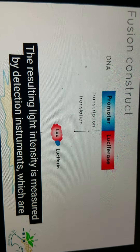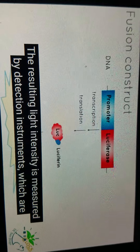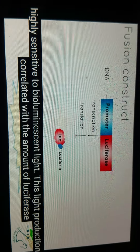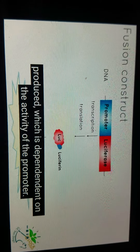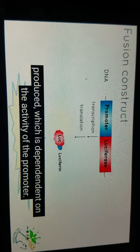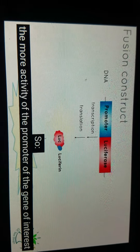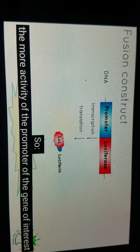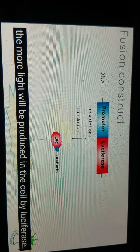The resulting light intensity is measured by detection instruments which are highly sensitive to bioluminescent light. This light production is correlated with the amount of luciferase produced, which is dependent on the activity of the promoter. So the more activity of the promoter of the gene of interest, the more light will be produced in the cell by luciferase.